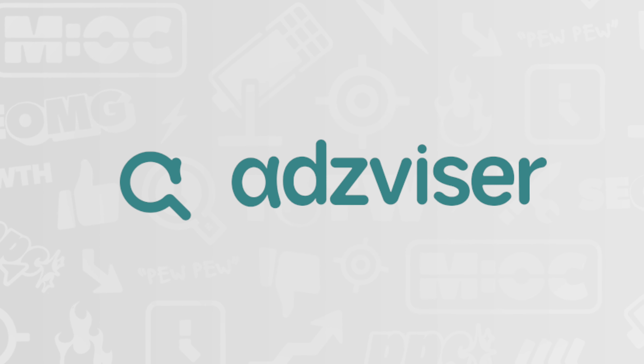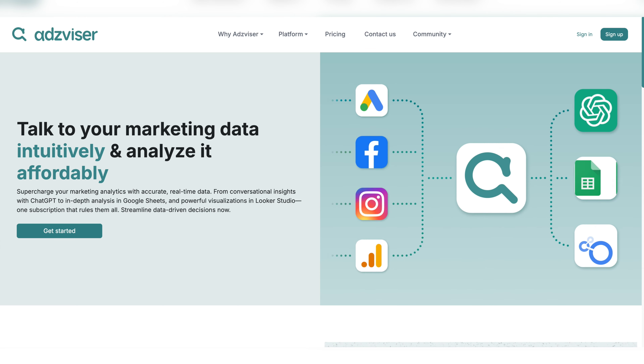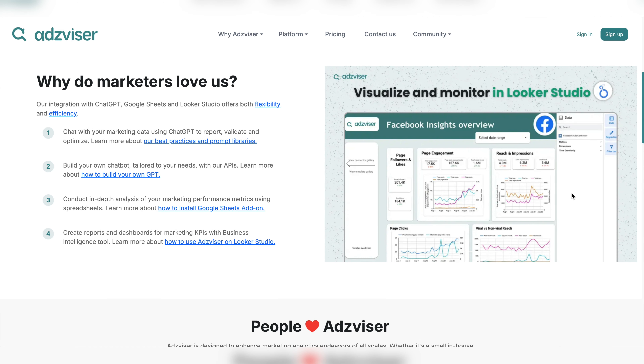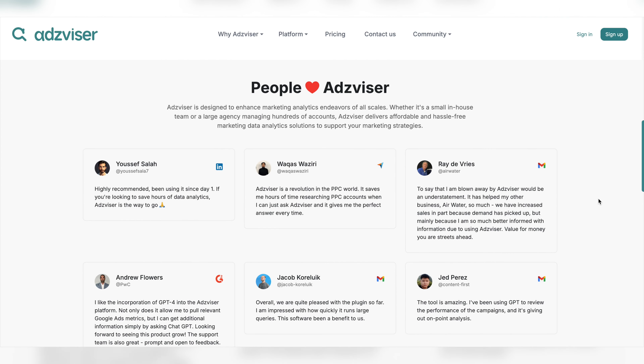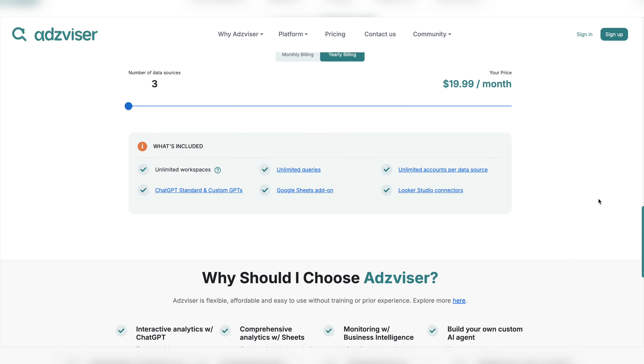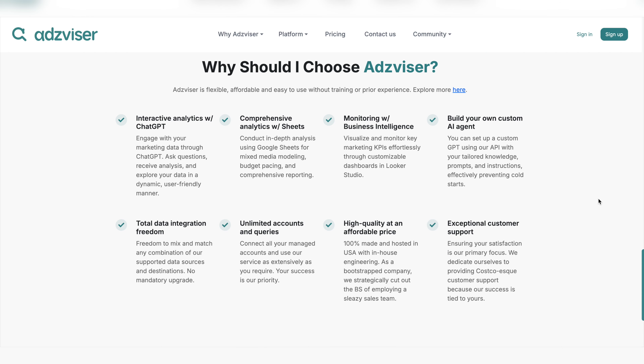Our show today is sponsored by AdsVisor — that's A-D-Z-V-I-S-E-R.com. They are a connectivity platform and more for your data. They allow you to choose your data sources, pull them in, connect together, have Google Sheet add-ons, Looker Studio add-ons, and allow you to visualize and showcase your data unlike any other tool out there.